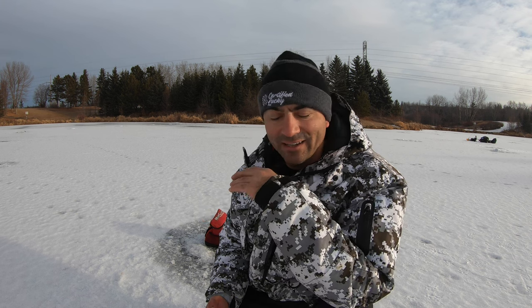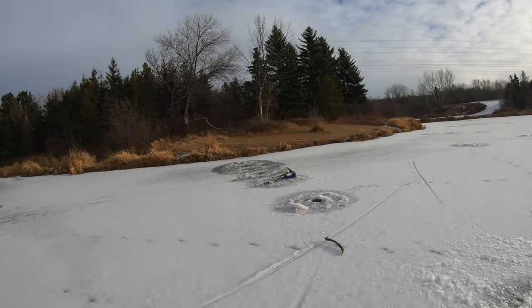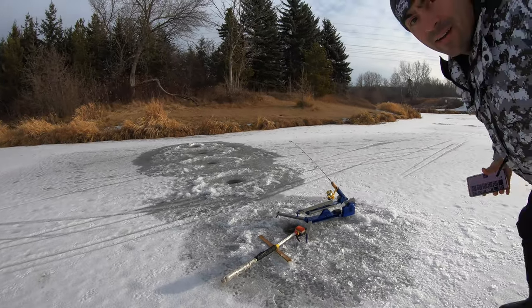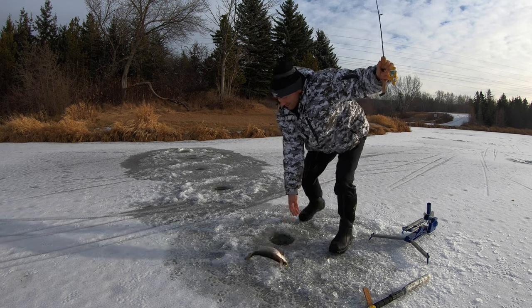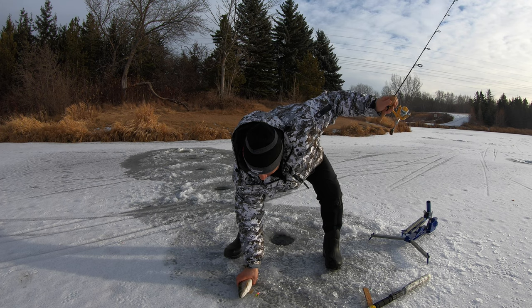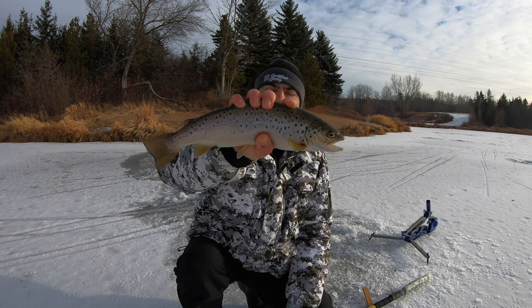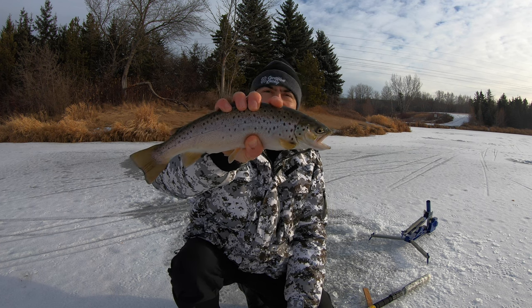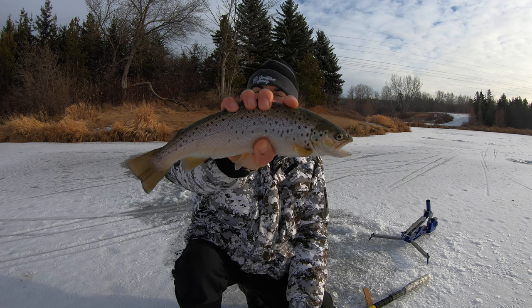Now it's later in the day so I moved out to the middle — that's usually where they cruise. I moved the other jaw jacker out here into mid-water. That one just came in really fast and inhaled it — didn't wait or think at all. Then right behind me the jaw jacker went off again: another brown, then another brown! Two browns on the jaw jacker — one took the tungsten jig. Crazy day out here on Hermitage — four trout already.